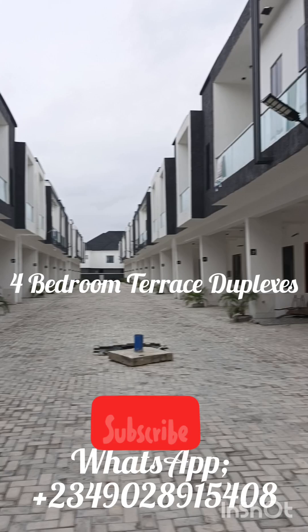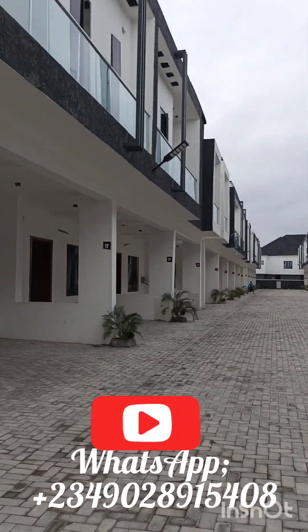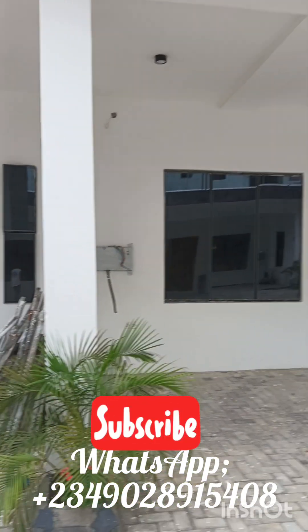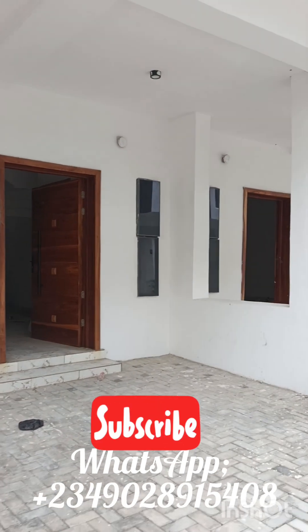Just follow me on a tour where I show you a little bit of an internal view on one of these units. Massive parking space, you know.